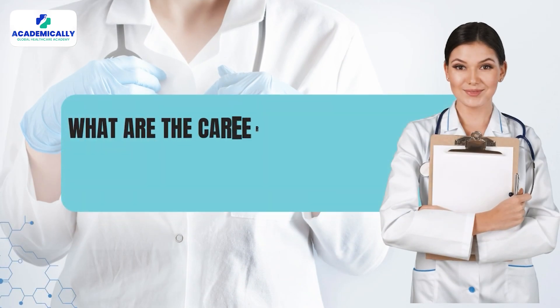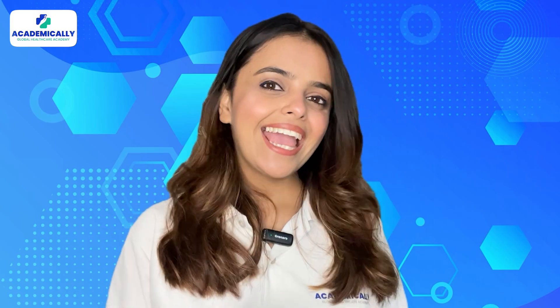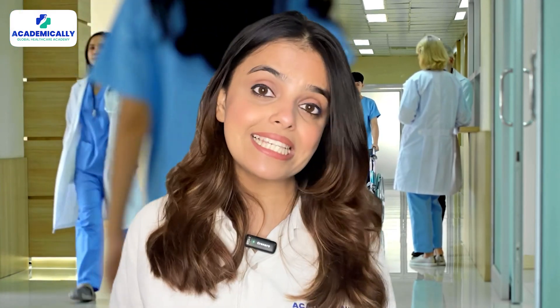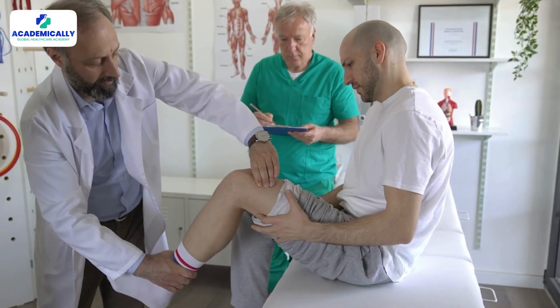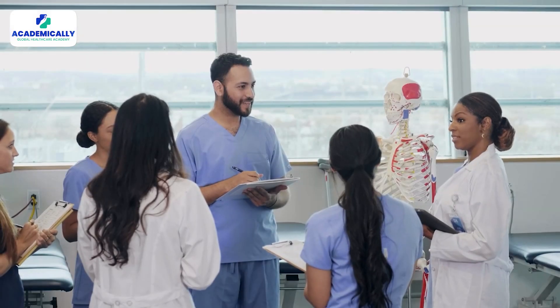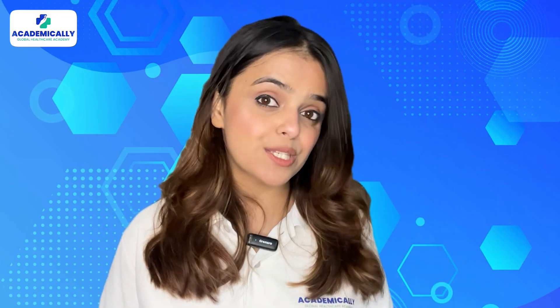What are the career opportunities the UK has to offer after HCPC registration? The NHS, being the largest employer of physiotherapists in the UK, offers jobs in hospitals, rehabilitation centers, and community settings. You can also choose to work in a private clinic with specializations such as musculoskeletal conditions, work directly with athletes to manage injuries and enhance performance, or pursue teaching at universities and participating in research projects.